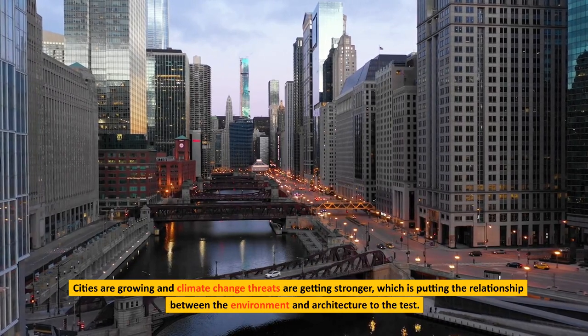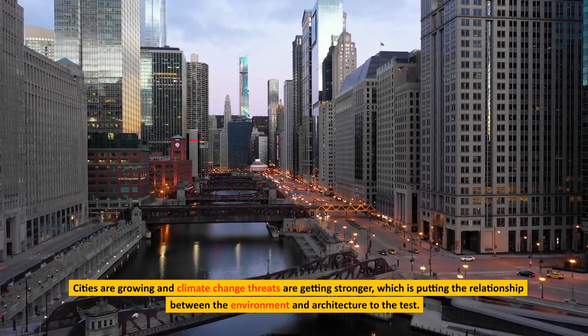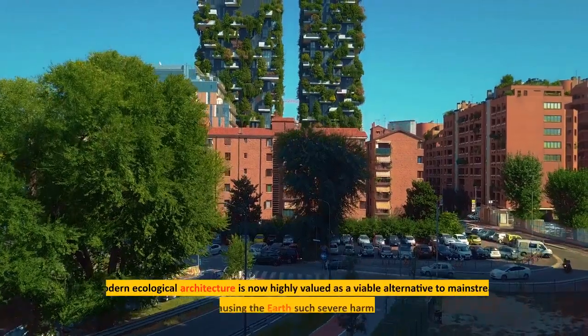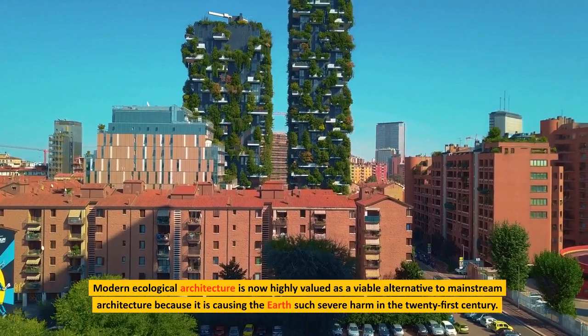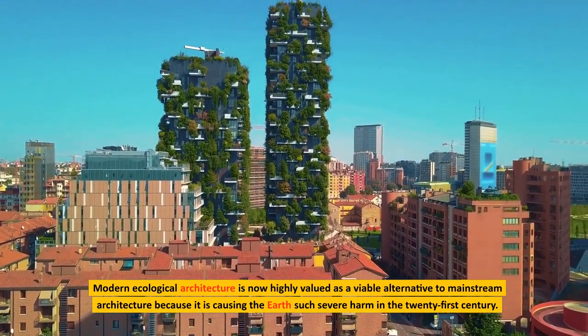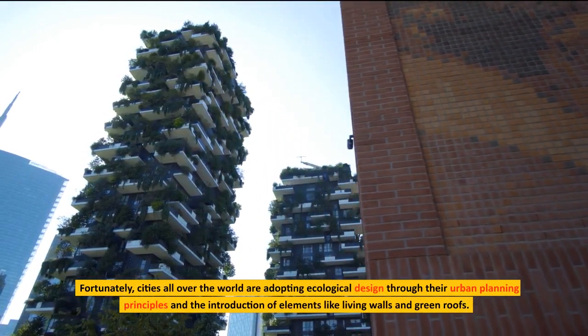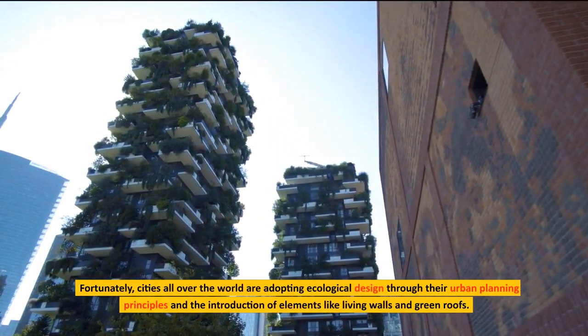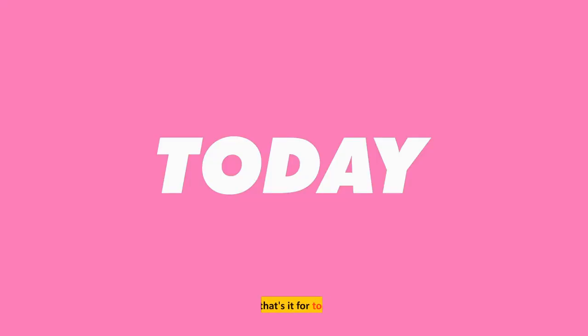Cities are growing and climate change threats are getting stronger, which is putting the relationship between the environment and architecture to the test. Modern ecological architecture is now highly valued as a viable alternative to mainstream architecture because mainstream architecture is causing the earth such severe harm in the 21st century. Fortunately, cities all over the world are adopting ecological design through their urban planning principles and the introduction of elements like living walls and green roofs.